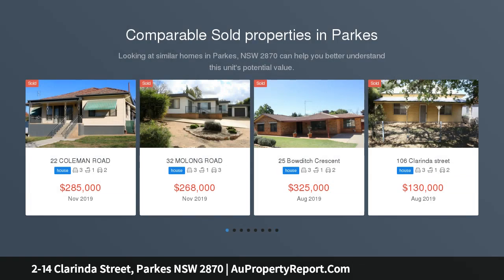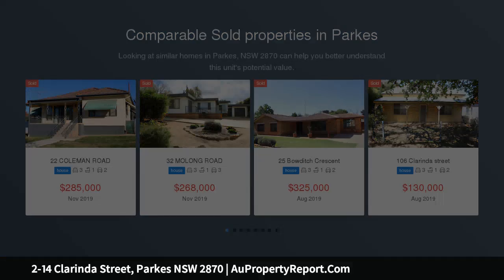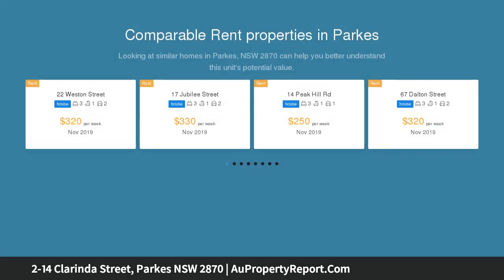Situated on the edge of town and rare to find a block this size which is cleared and well fenced. Positioned well on the corner with both front and side access is this freshly renovated 3 bedroom brick home.